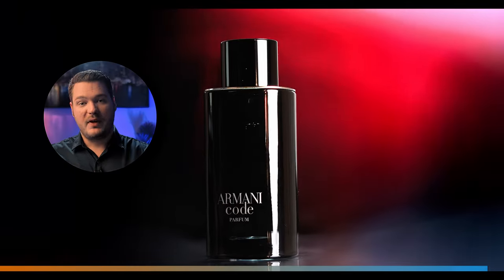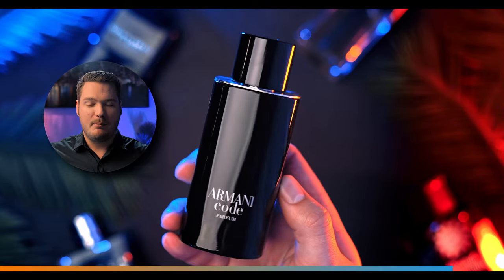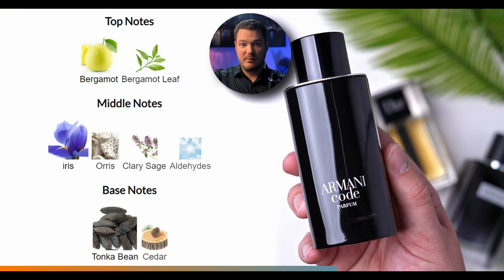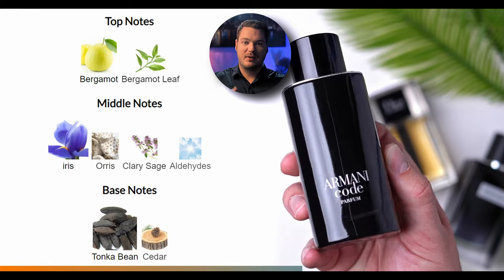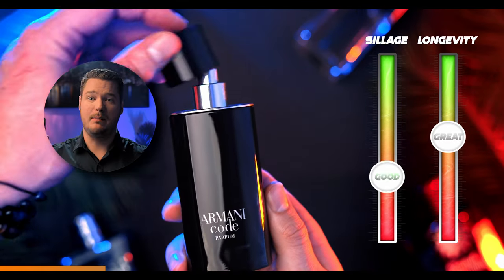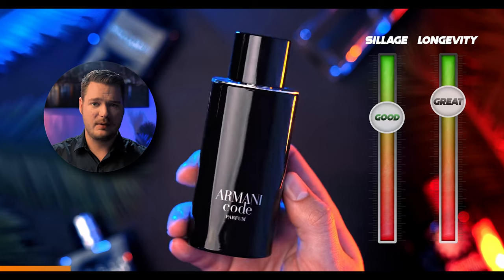Next on the list is Armani Code Parfum. This one also has iris, but the iris here is a lot fresher and more vibrant — it still has a powdery texture but Tonka Bean supports that powderiness. It has a lot more fresh aspects: there's bergamot, a little bit of cedar, and some clary sage that gives it a fresh zing. It's not so dense and dark powdery — it's more fresh and aromatic powdery. This is a sexy boss fragrance, a great daily driver you can wear to the office. Really stunning, and it's in a black bottle.